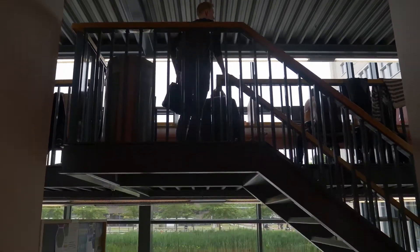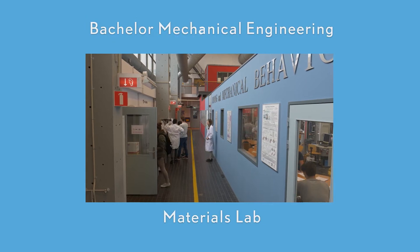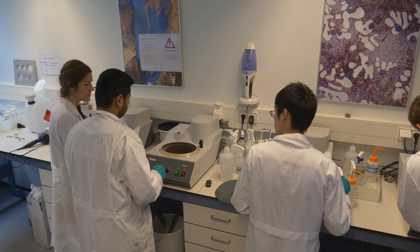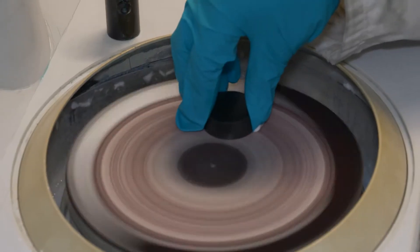This popular location overlooks the heart of campus. Materials Lab. Here, students prepare a sample of paint for fluorescence.